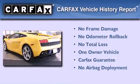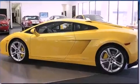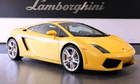This Lamborghini has had only one owner and it qualifies for the Carfax buyback guarantee. This automobile won't last long at this price. Call and arrange a test drive now.